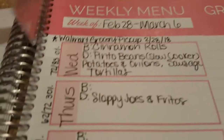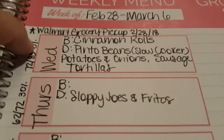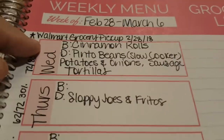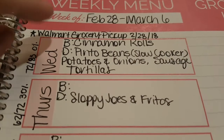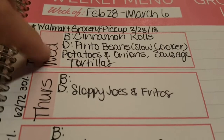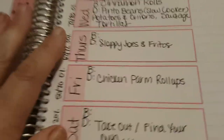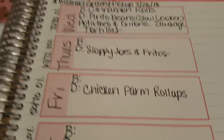Today, of course, cinnamon rolls were for breakfast. I'm making pinto beans in the slow cooker — I need to finish them on the stove since I used a different slow cooker than usual — along with potatoes and onions, sausage and tortillas. That's just a delicious meal. I haven't figured out breakfast for the week yet, so excuse that.